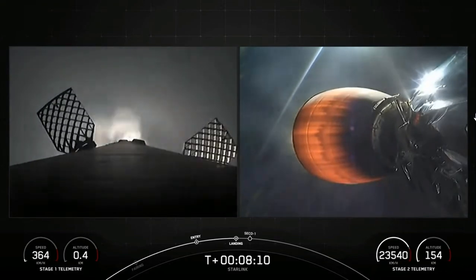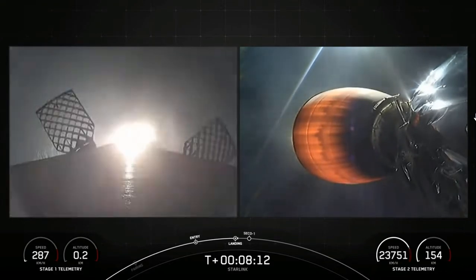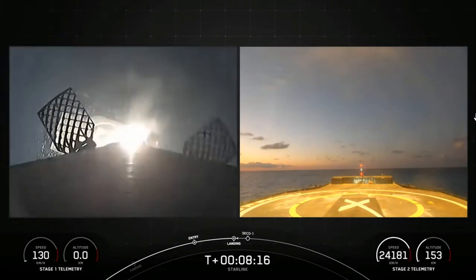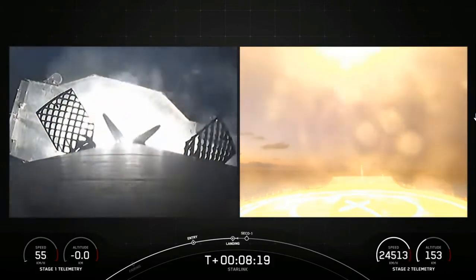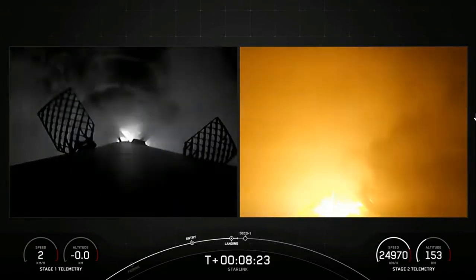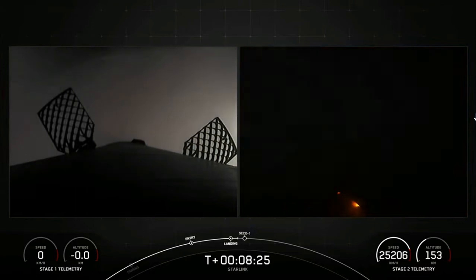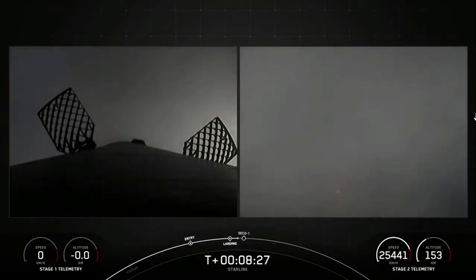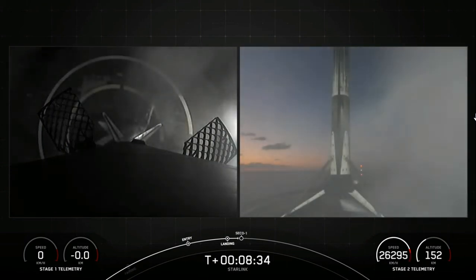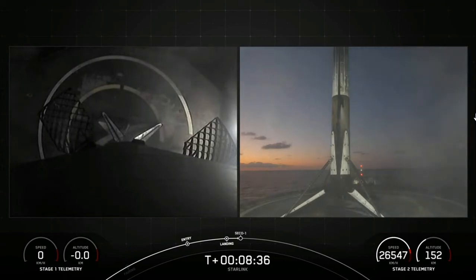This final burn slows down the rocket to help it stick the landing on the drone ship. Stage one, landing leg deploy. Great feedback from our team there, and of course beautiful views confirming that we have successfully landed stage one.